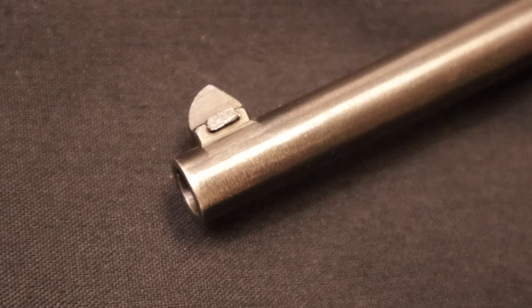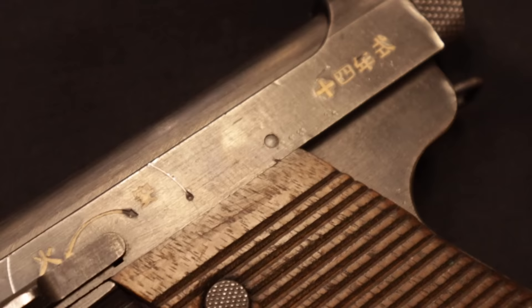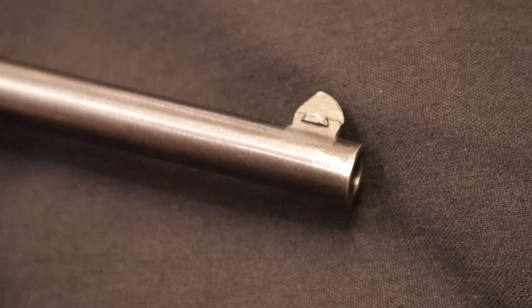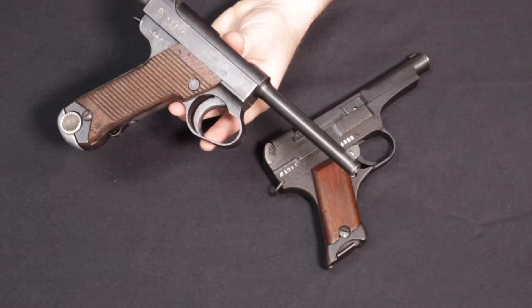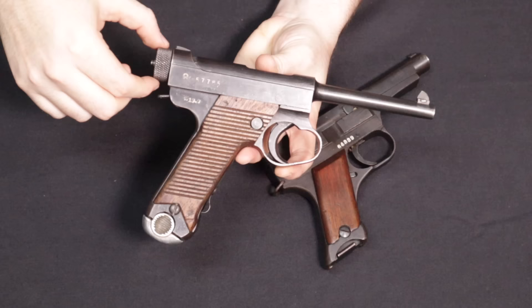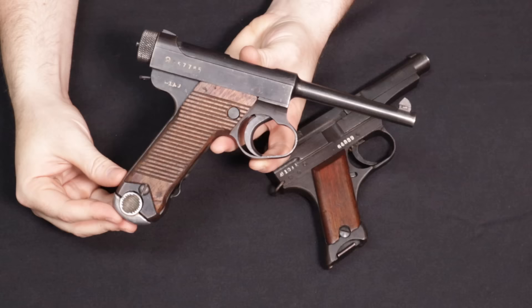The Type 14 was adopted into Japanese service in 1926 — the 14th year of Emperor Taisho's reign, which is how Japanese calendars named things. It was the first hugely scaled and produced sidearm seen in large numbers in World War II. Earlier ones had a very small trigger guard; later versions used an extended trigger guard for use with gloves. Earlier ones also had more intricately machined cocking knobs, later simplified to a diamond-cut texture — some simplification occurred as Japan lost resources through the war.